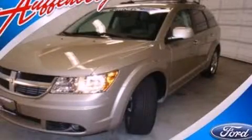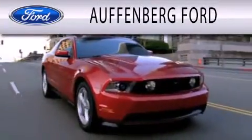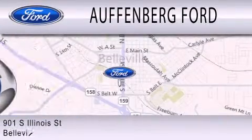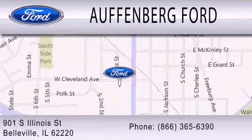Call or visit us right now and arrange your test drive today. Hoffenberg Ford is dedicated to doing everything possible to ensure that the experience you have selecting your next vehicle is as pleasant as possible. We're located at 901 South Illinois Street in Belleville.